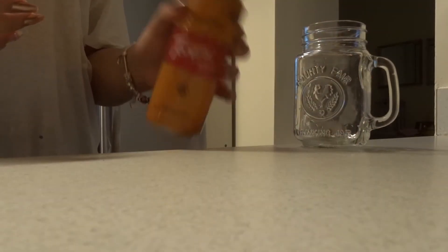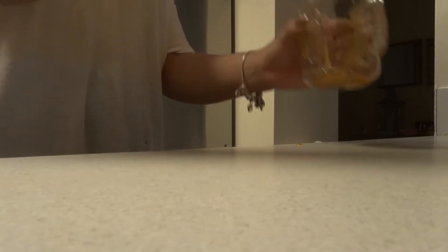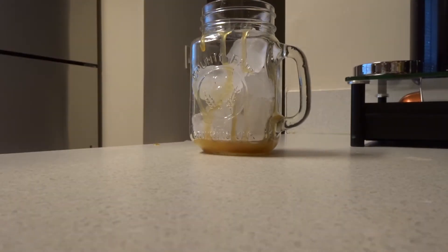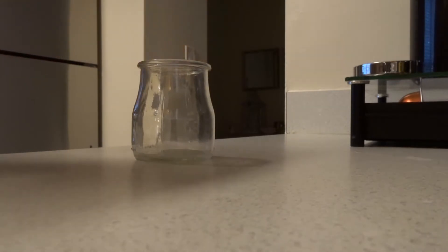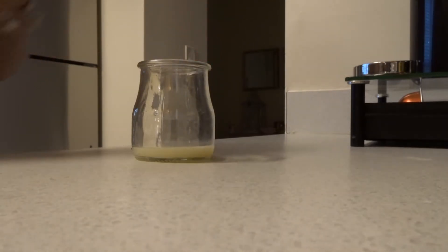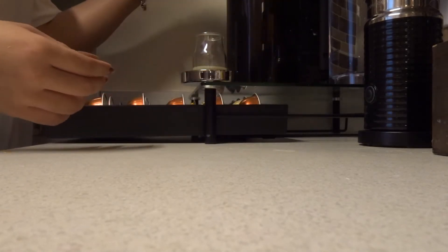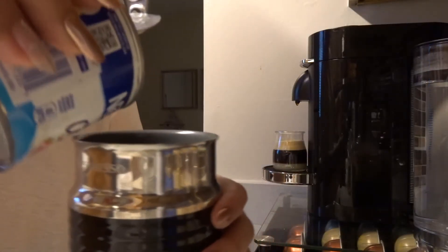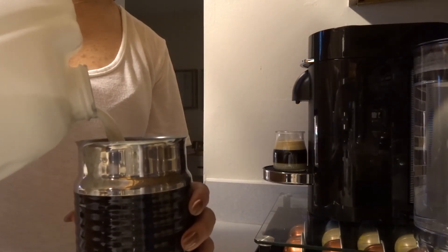We're gonna start by getting our cup and adding caramel drizzle all over the inside. Then I'm gonna add close to six or seven ice cubes. Then I get a mini cup and add white chocolate drizzle on the bottom. Then I'm gonna use my Vopresso coffee — two shots of Vopresso — then I get the frothed milk and add heavy cream and normal milk.